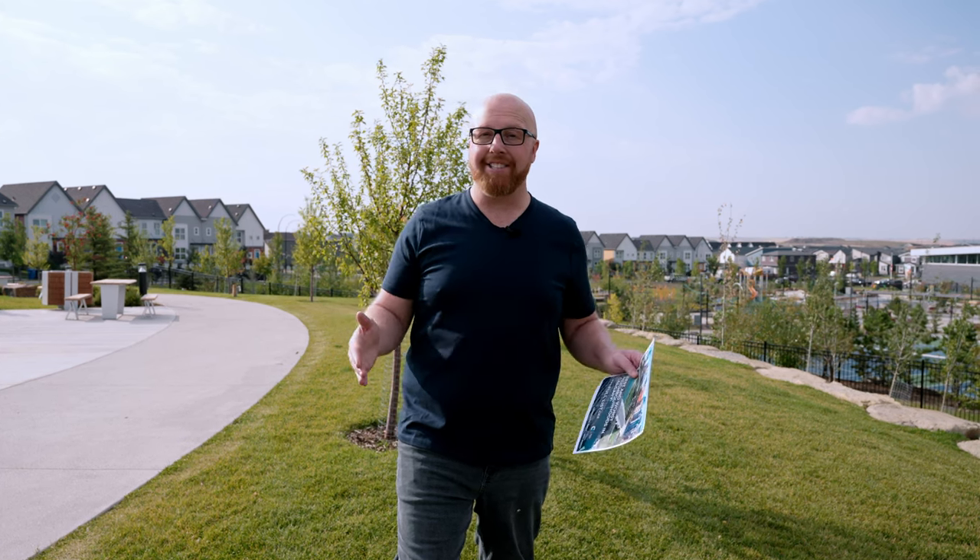Secondly, email us at info@chamberlandgroup.ca and tell us you want a home beat set up. This is going to allow you to see what properties are doing compared to your home, and you're going to get a sense of really what's happening and what the value is. We would love to work with you and help you. We have a strategy, a system that is in place to help you sell your home to get the most money you possibly can.